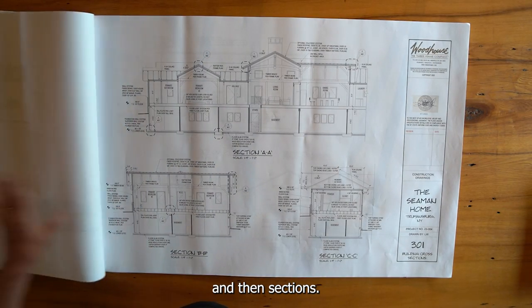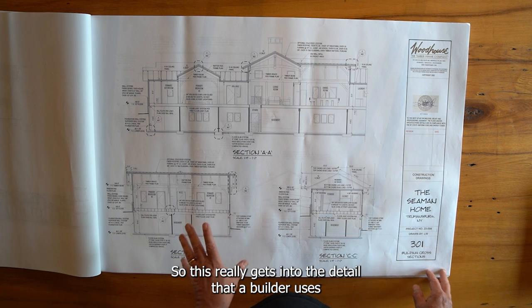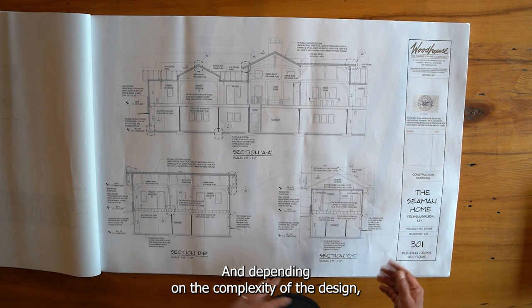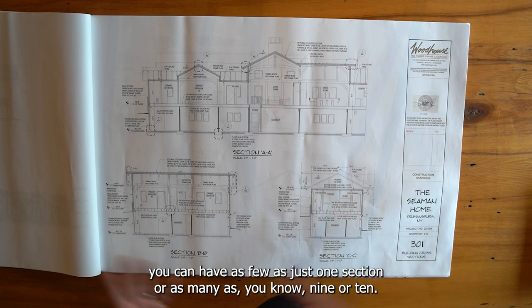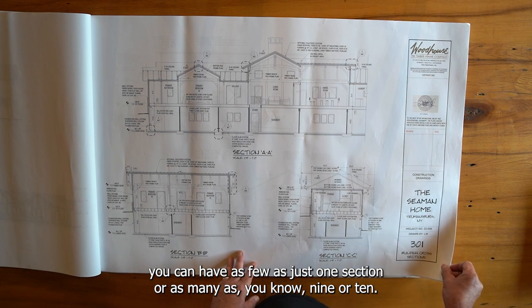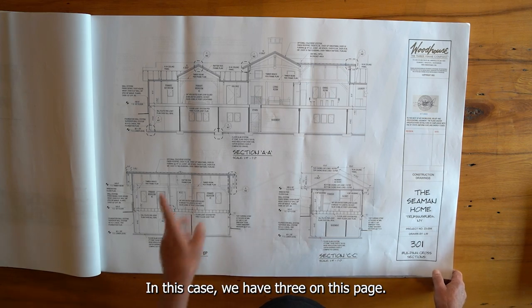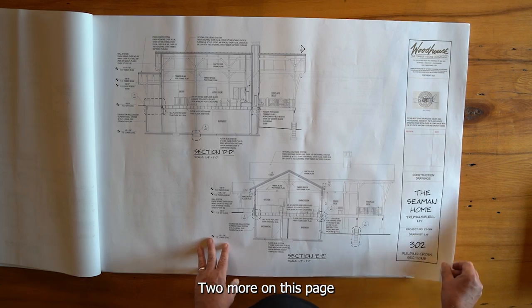Sections really get into the detail that a builder uses to make sure the home is constructed properly to the plans. Depending on the complexity of the design, you can have as few as one section or as many as nine or ten. In this case we have three on one page, two more on the next page.